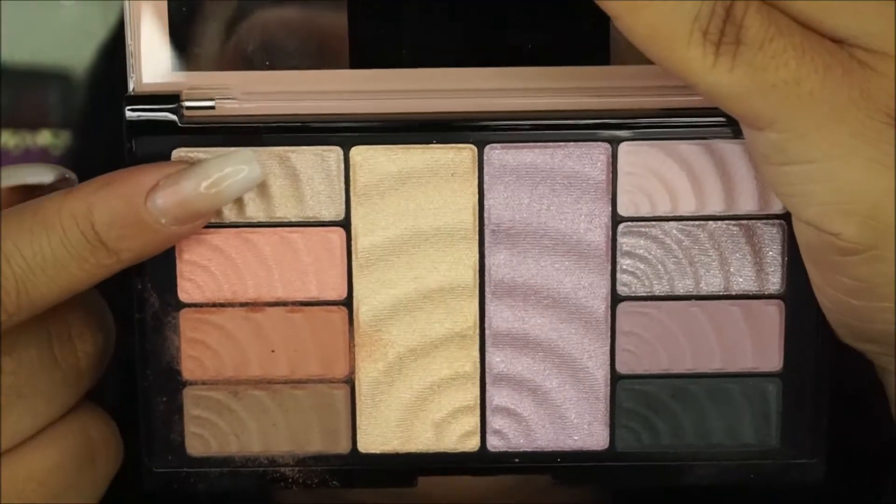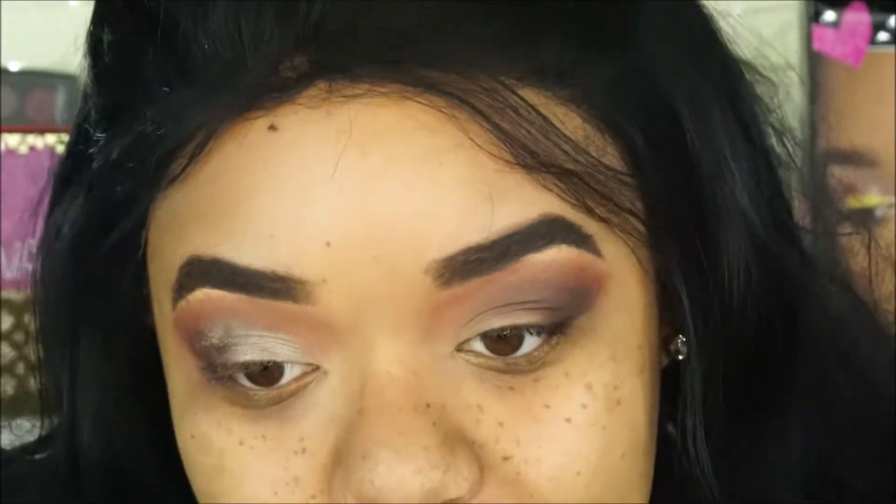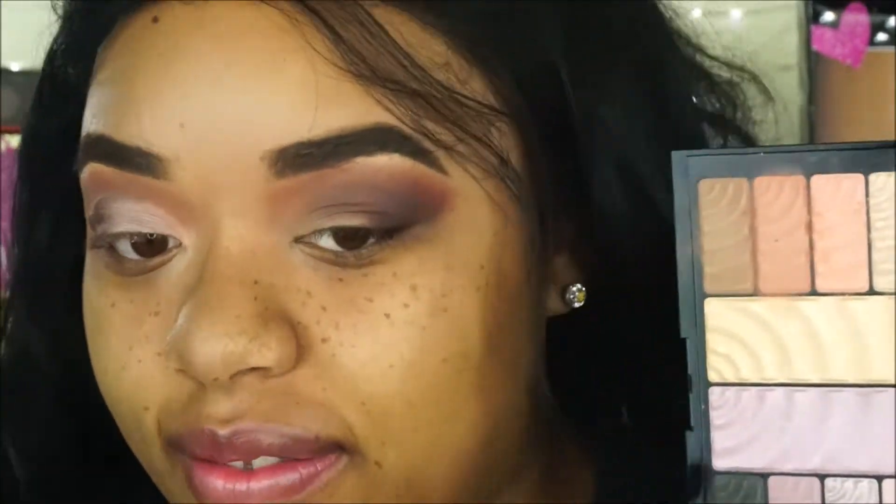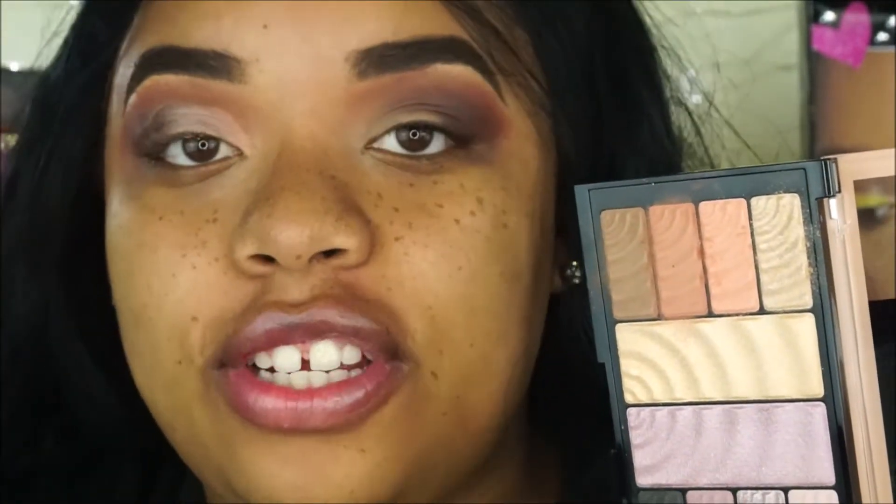I'm going to go in with this shade right here and apply it as my lid shade. Oh my god. This shimmer looks awful. I hate it. I hate to do this but the eyeshadow is just not working for me. I do not like this palette. The eyeshadows in here are awful. I am going to try to use the highlighter later on, but I just feel like all these eyeshadows look exactly the same. It's not blending well. That shimmer is driving me crazy. So I'm just going to take my eyeshadow off and start over.